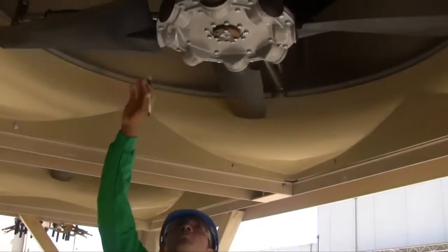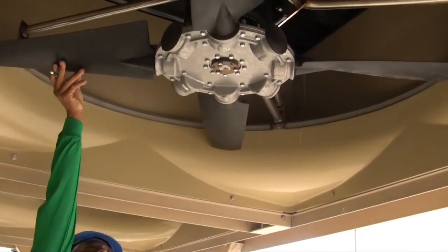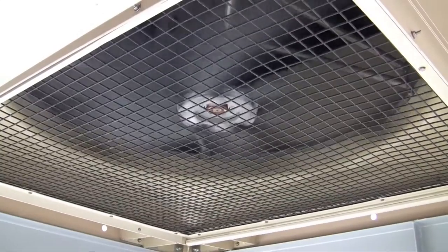Proper clearance between the tip of each fan blade and the fan shroud is important to system safety and keeps air flowing freely into your tower. Check to make sure the one-quarter to one-half inch fan tip clearance is maintained. Also check to make sure the fan blades are not chipped or broken. Fan blade pitch is preset in the factory and should never require adjustment.